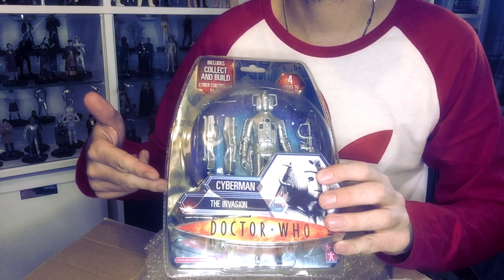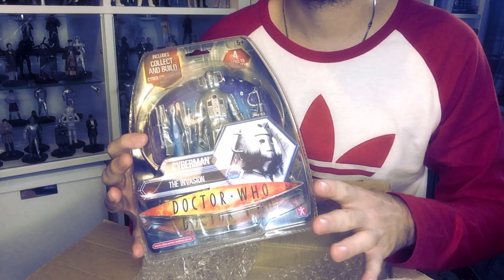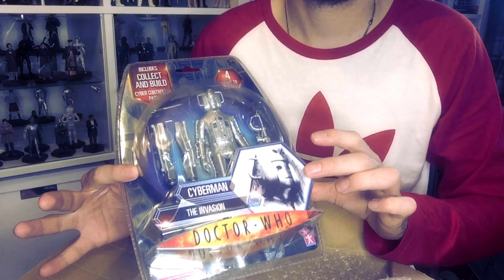I'm trying to basically recollect these ones because I love the packaging on these — it's literally unique to these Cybermen and I just think it looks really nice. The silvery color just pops. It's good.